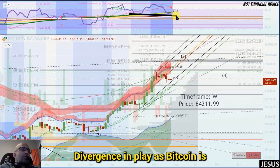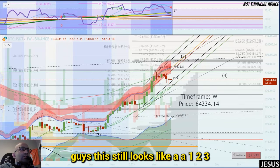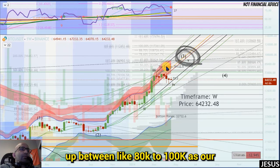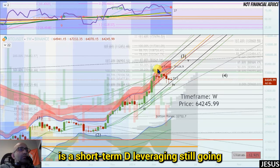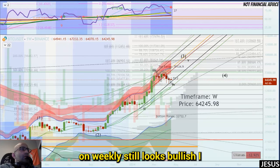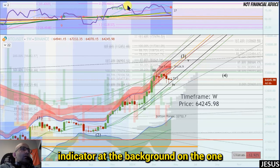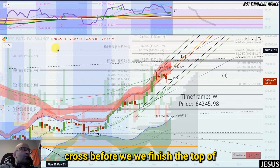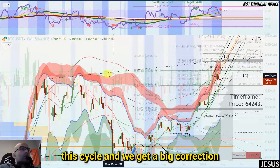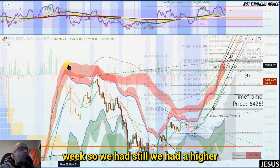If we get a green candle close, we'll be seeing this hidden bullish divergence in play as Bitcoin bounces off massive support. Everything still looks like a one-two-three-four-five wave count, and we're going for a move up between 80k and 100k — that's our target. Nothing has changed. The weekly still looks bullish. There's a red cross on the background indicator on the one-week, but most likely this is going to get a double cross before we finish the top of this cycle and get a big correction.